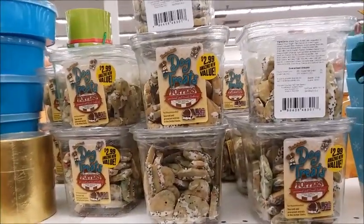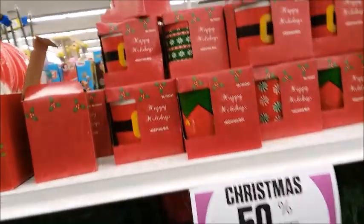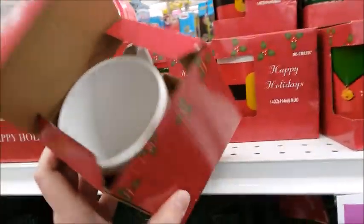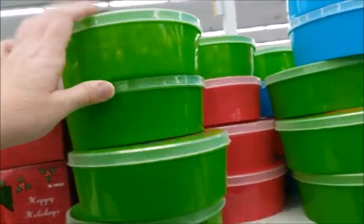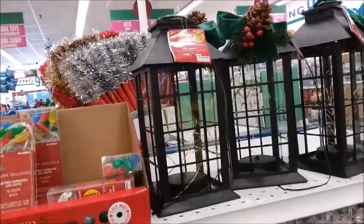Here's some dog treats — they even have dog treats. There are some mugs, 50% off, whatever the price is, it's a good size mug. And some plastic containers. There's some stuff at the end here — LED lights, LED lanterns.